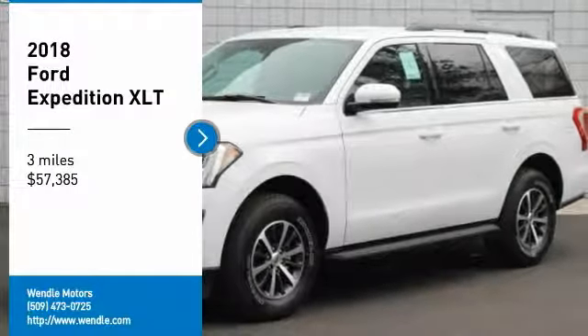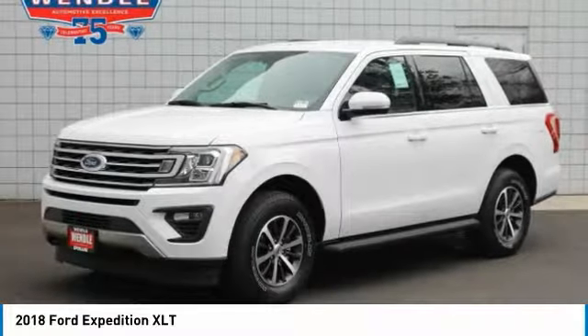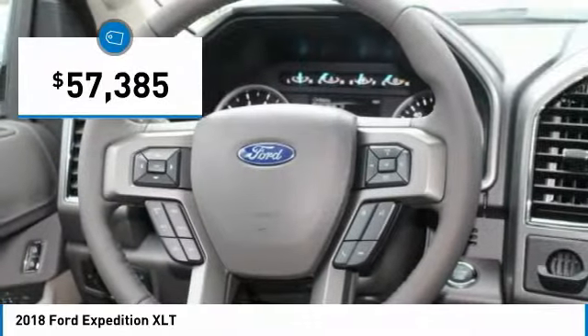This 2018 Ford Expedition XLT will sell fast. Priced to sell at $3,250 below MSRP. Four-wheel drive. This Expedition has many valuable options.